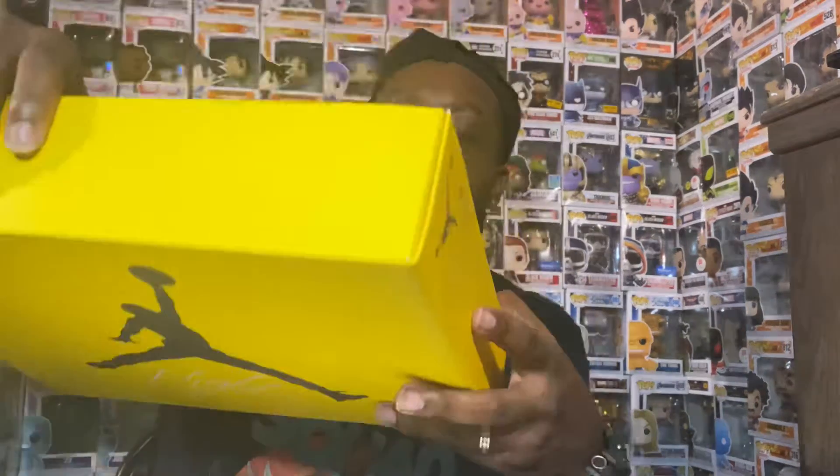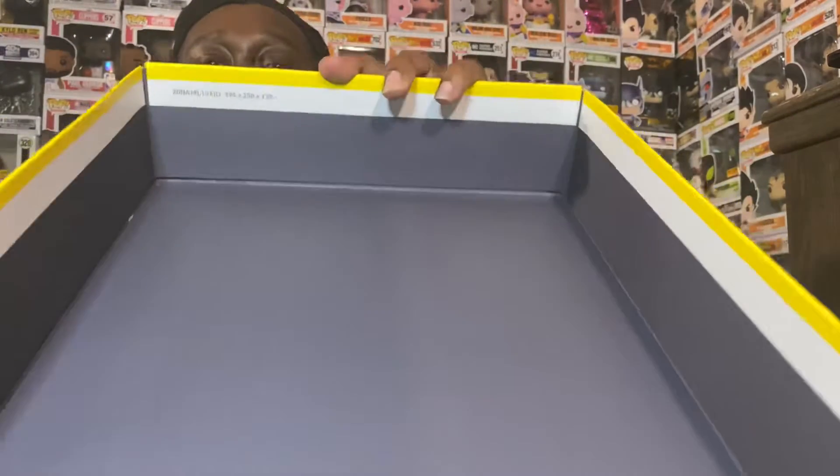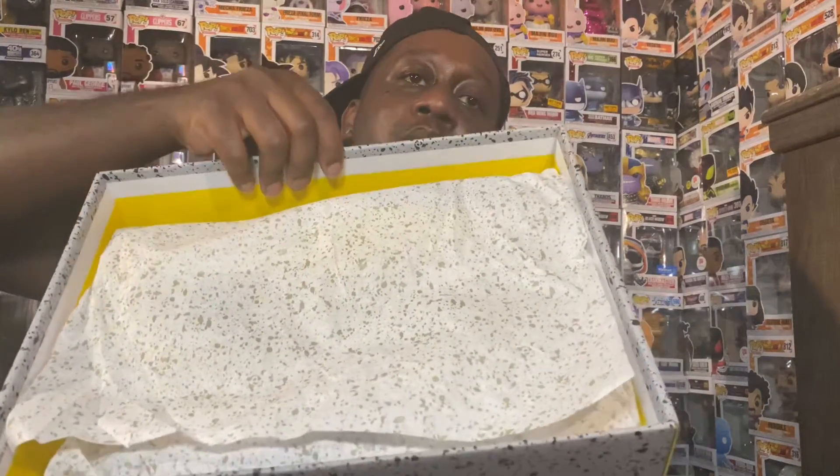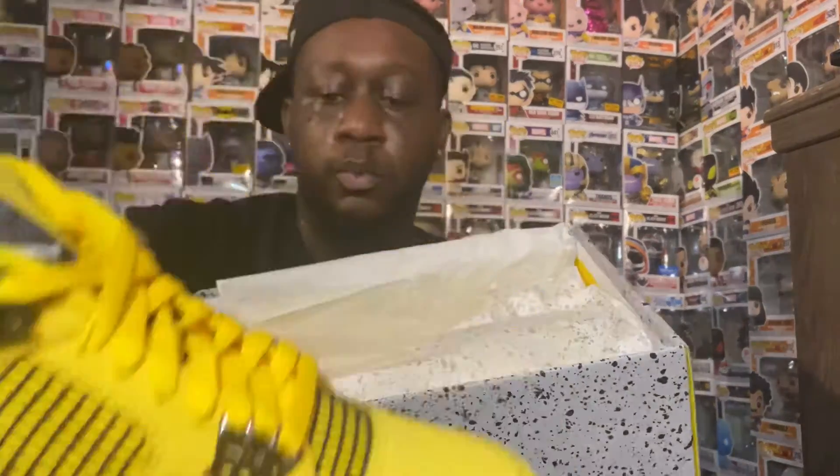Anyway, on the top of the box — no stickers or anything, but you do got some little numbers right there. On the inside, I don't see any crazy sticker or anything like that. You do have this cement-speckled paper, and then you open it up and you've got the shoes.